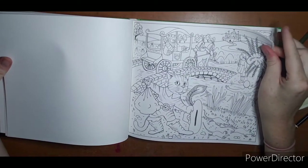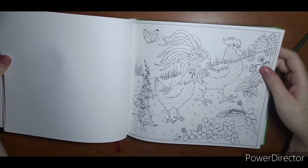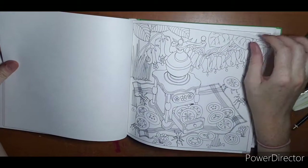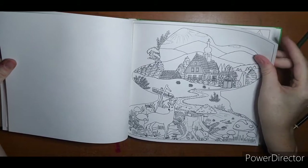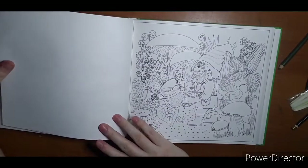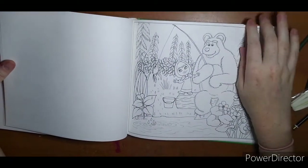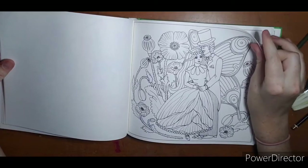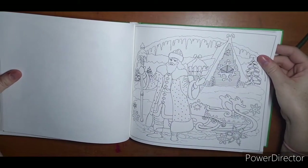Here we call him Puss in Boots, but I'm not sure of his original name. Cute page with a little strawberry plant. Little ants sneaking up. This would be a great one with a morning sky background. Watering the plants — this is cute too. This could be a fun one to color. Christmas pages — I like that they have a little bit for each season.